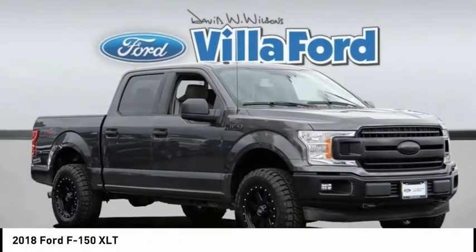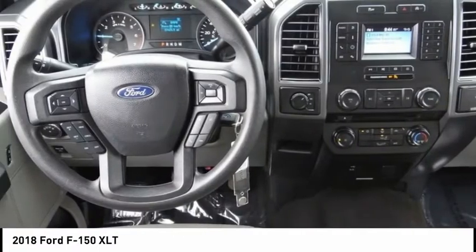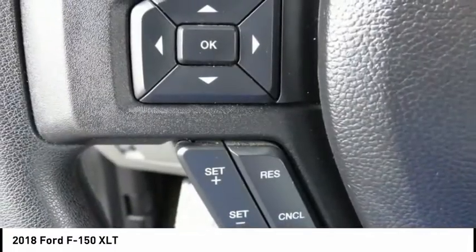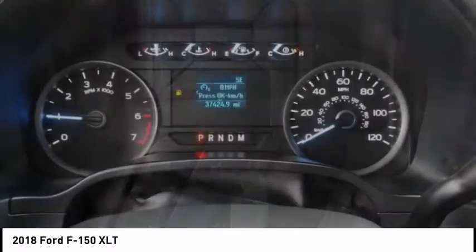Looking for the right vehicle? Check out the 2018 F-150. A Ford F-150 knows how to handle any situation. It's built to follow orders, no whining, and is priced below $35,000. This vehicle has less than 40,000 miles.